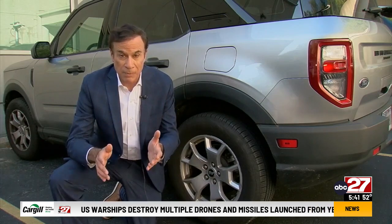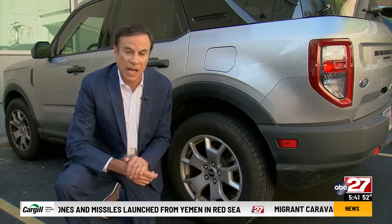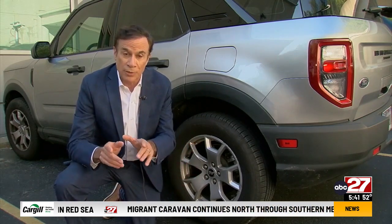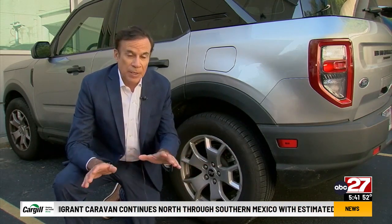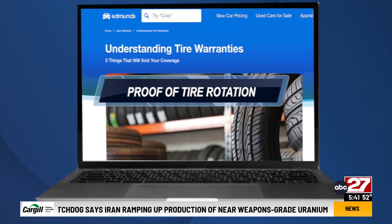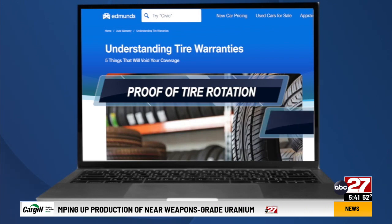Unfortunately, that's pretty typical of tire warranties, according to the automotive site Edmunds.com. Edmunds says warranties can help you avoid paying $200 for a new tire, but don't expect the replacement to be free. Edmunds also says it can be even tougher to make a claim under tread life warranties, which come free with most tires — because you usually have to show proof of regular tire rotation.